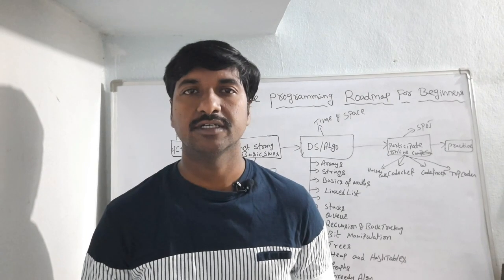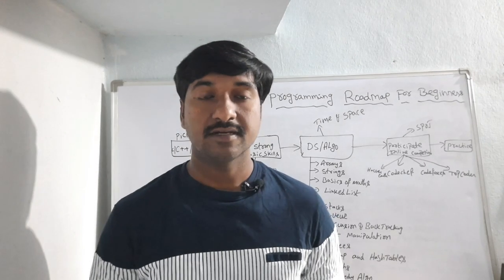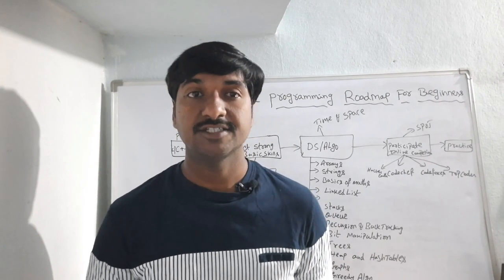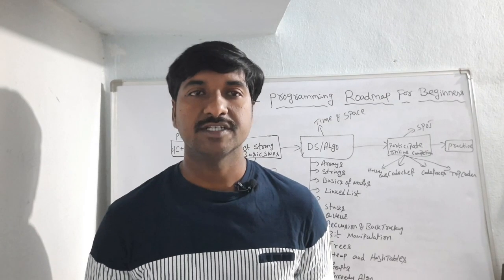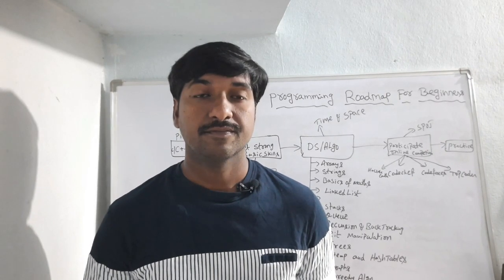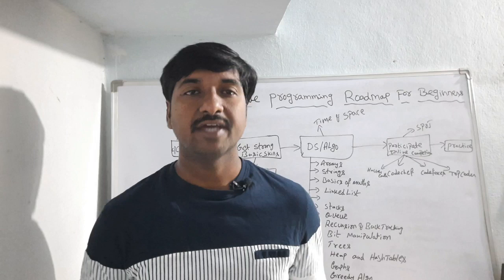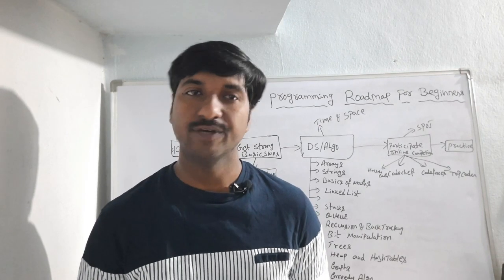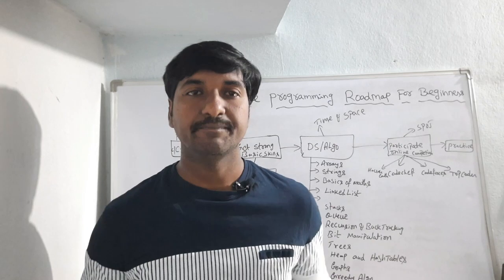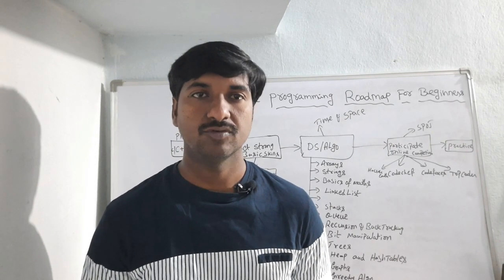This session is very important for those who want to start their career in programming, because programming is a challenging role. Once you enter this field you will face new challenges, and you have to solve problems which no one has solved before. Then you may have doubts: what is competitive programming, why do we need it, and what is the benefit of participating in competitive programming?